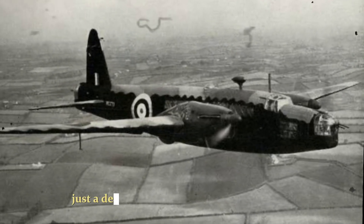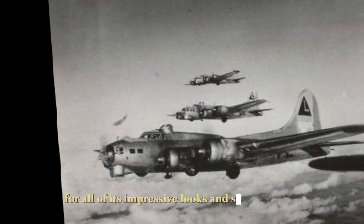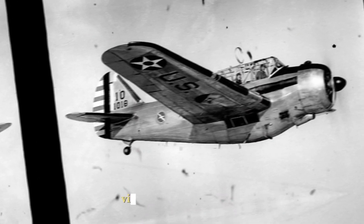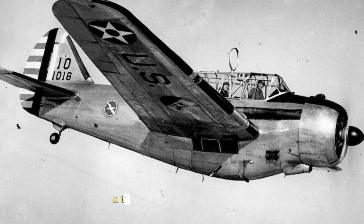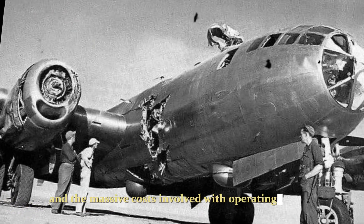It first flew just a decade after the end of World War II. However, for all of its impressive looks and specifications, the B-58 was marred with trouble virtually from the outset. A terrifyingly high crash rate and the massive costs involved with operating a Mach 2 bomber would result in its demise.